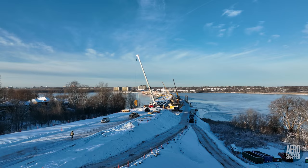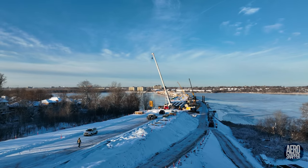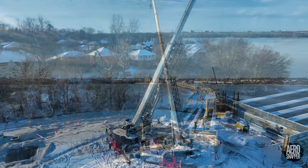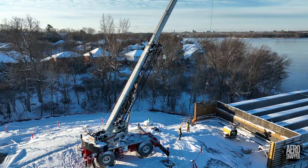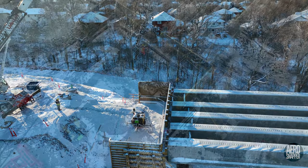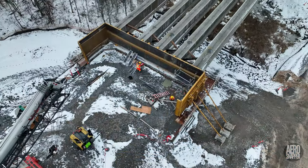But you might be wondering what was going on on the bridge itself. Early on Thursday, the concrete form for the south side of the east abutment was placed. As the week ended, work was already proceeding inside the abutment.